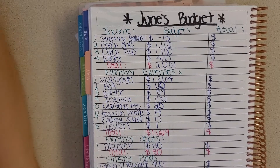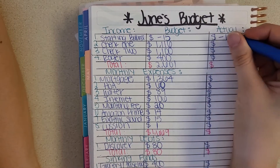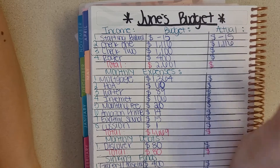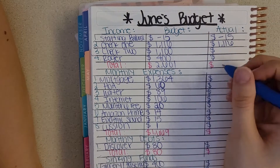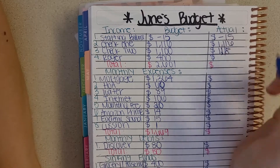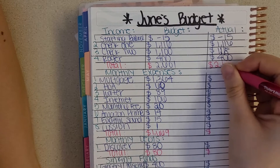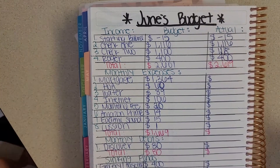Now to see how June's budget went. My starting balance, I budgeted for negative $15 and it was negative $15. My first check, I budgeted for $1,116 and that's what it was. For check two, I budgeted $1,100 and it was actually $1,118. And the money Roger gave me was $400. So my total income for the month of June was $2,619 — about $18 more than I had budgeted for.